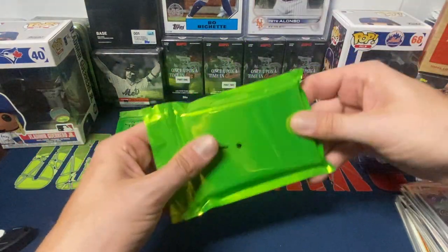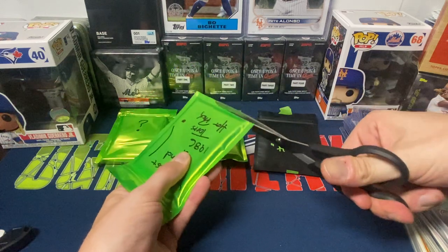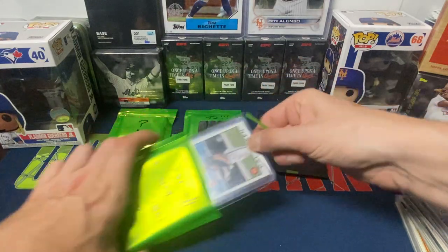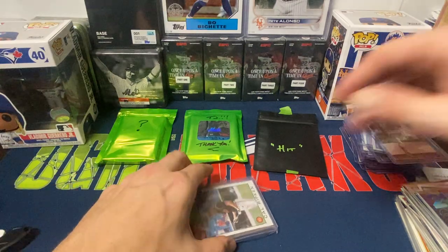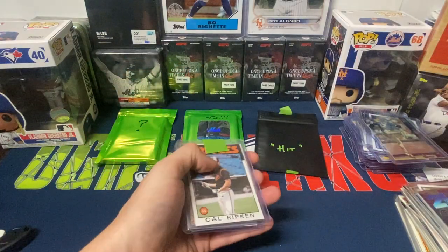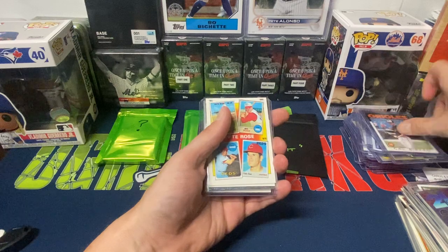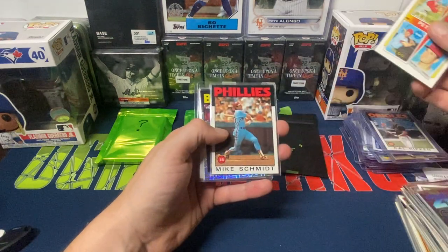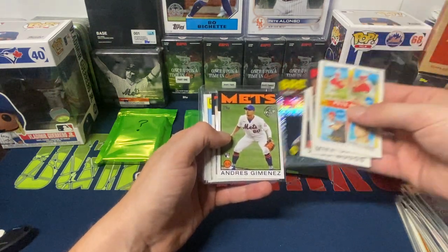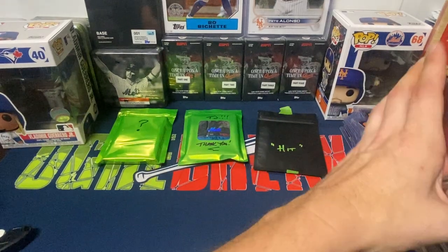This is the '86 Hot Pack — '86 was one of my favorite designs, I liked this design a great deal growing up. We got '86 Cal Ripken, Pete Rose card, Mike Schmidt, Wade Boggs. Then we have a Mojo Robin Yount, Jimenez, Kirby Puckett, Dwight Gooden All-Star, and Will Clark. Another player I always liked.